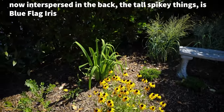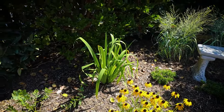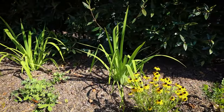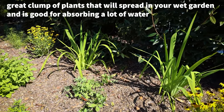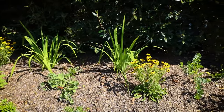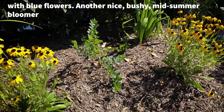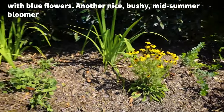Now interspersed in the back, the tall spiky things are blue flag iris. Bluish flowers bloom usually mid to late spring. A great clump of plants that will spread in your wet garden — it's good for absorbing a lot of water. Then in between we have Baptisia australis with blue flowers — another nice bushy midsummer bloomer.